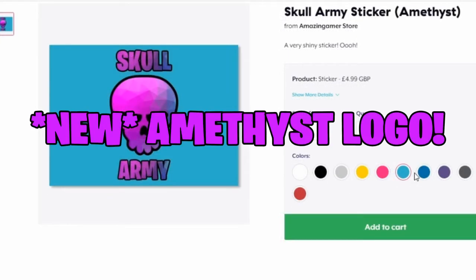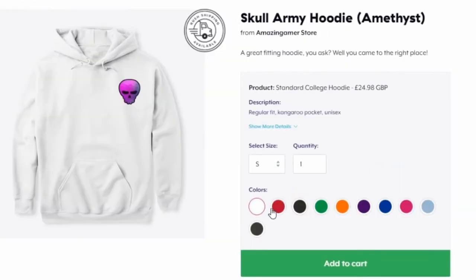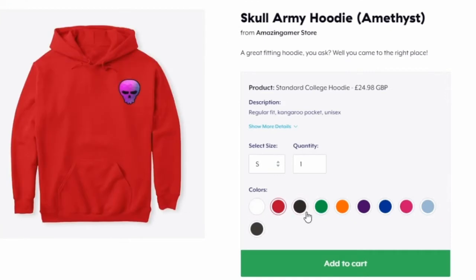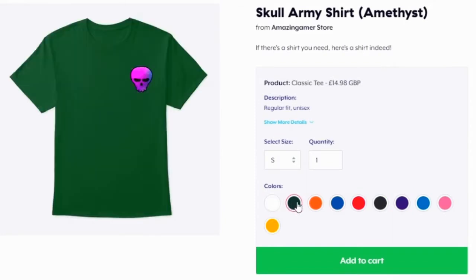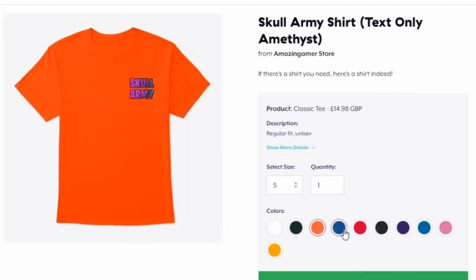As well as that, there is the new Amethyst logo for the Skull Army, thanks to the community decision vote on which should be the second logo on my merchandise. And the Amethyst one — so there it is.